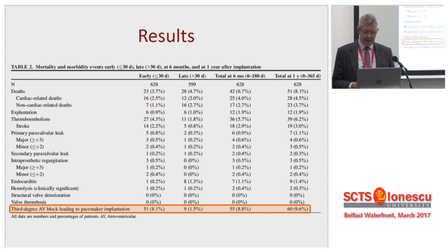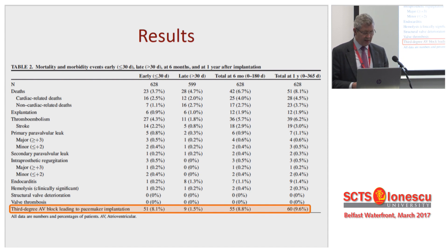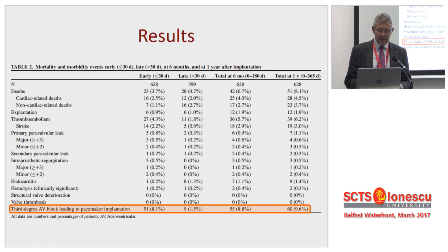Permanent pacemakers were significantly higher than surgical series. The rates for Percival have been anywhere between about 6-7% and about 17%. It seems to have come down with time. But overall, a slightly increased pacemaker rate is something that bothers me here.